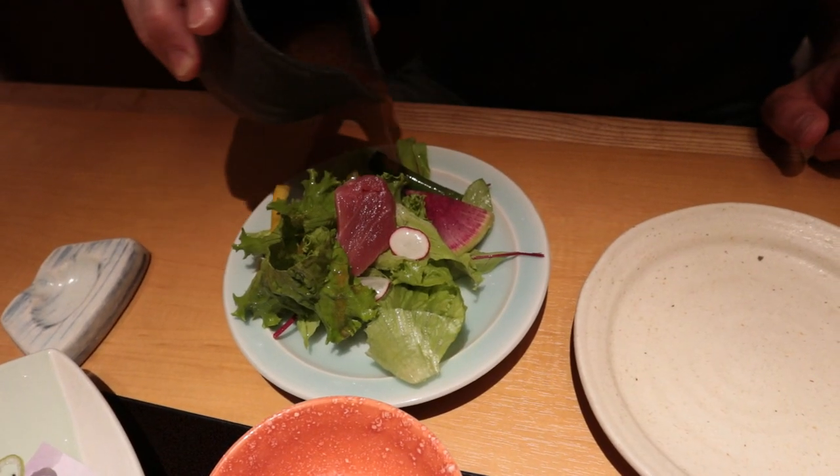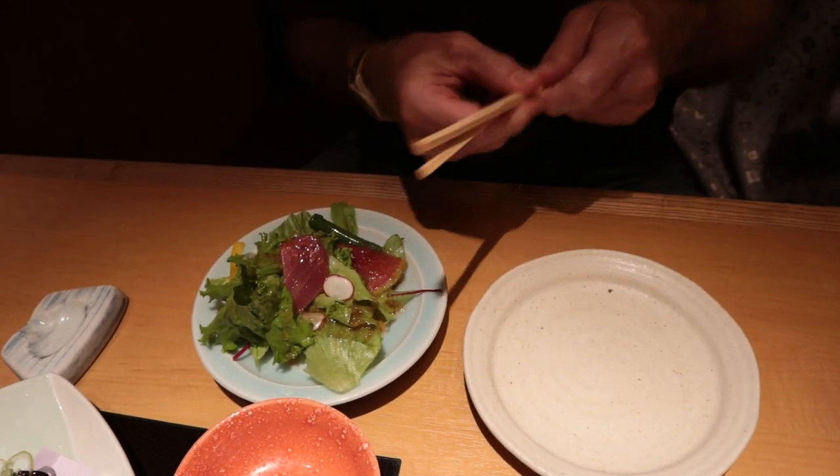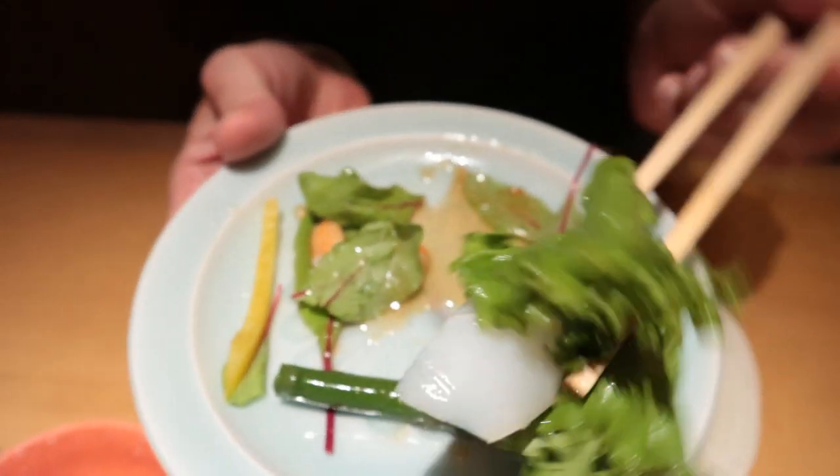So we start with the salad. Going right in for the maguro — tuna. Oh, that's lovely. Nice greens, and it's a tangy dressing. I really like this dressing on here. Several different types of greens here. Wow, excellent salad.